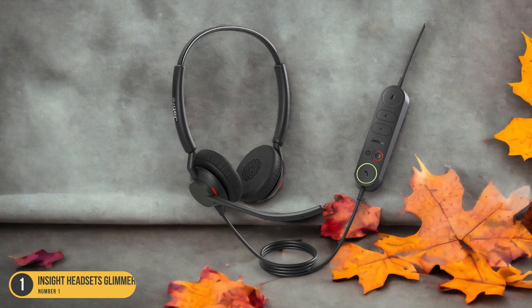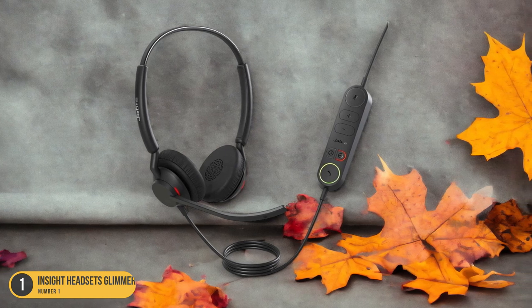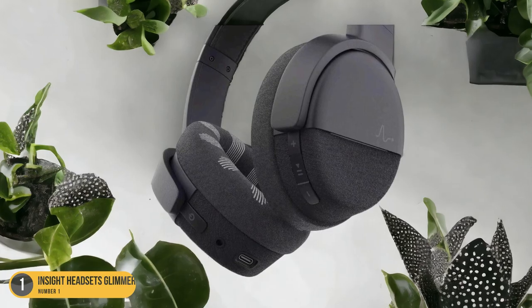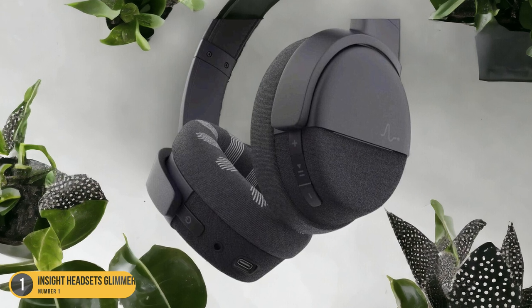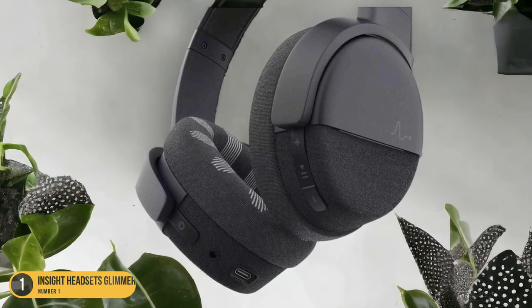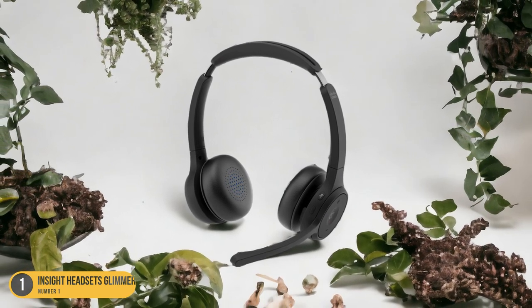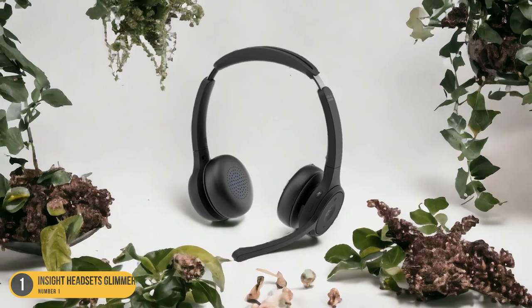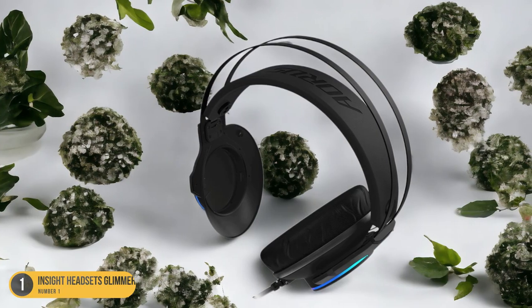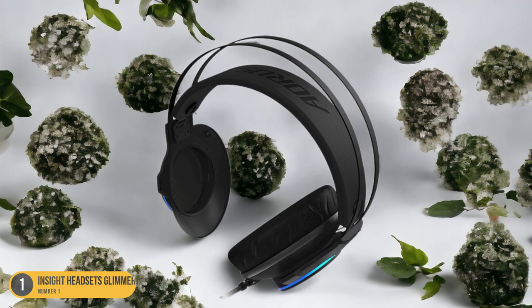With the Insight Headsets Glimmer, I can confidently tackle challenging audio files, knowing that the excess bass won't interfere with my transcription accuracy. Whether I'm deciphering complex medical terms or capturing subtle nuances in a doctor's speech, these headphones deliver unparalleled sound quality by reducing bass to a minimum. Say goodbye to muddled audio and hello to pristine clarity with the Insight Headsets Glimmer, your go-to companion for top-notch transcription performance.